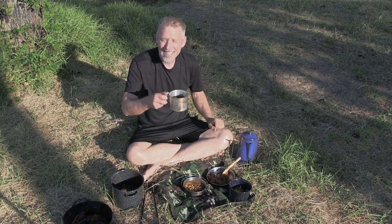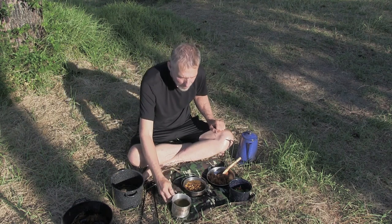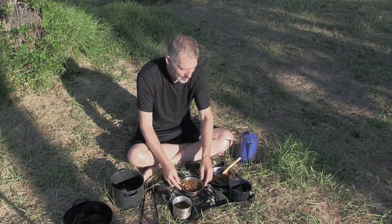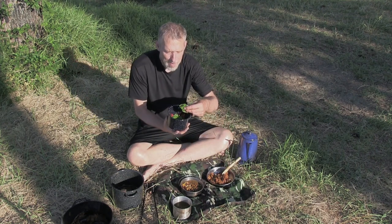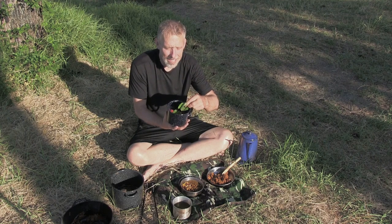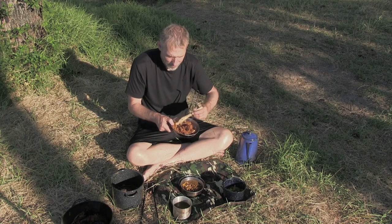Bon appétit! Passion vine tea, parched corn soup, greens — and these are Turk's Cap, full of vitamins and minerals, with a sort of sweet flavor; they're really excellent. And then corn pudding — tastes a little bit like pumpkin pie.